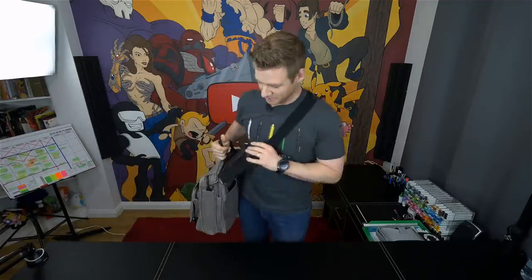It might not look like much, but this bag carries my life in it. Not literally — I don't know how that would look — but the contents of this bag and the bag itself are very important to me. We're going to have a look at all of the contents in my bag that I obsessively carry with me literally everywhere.